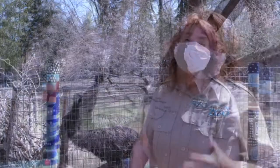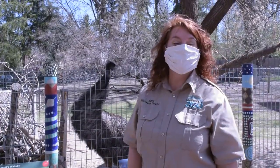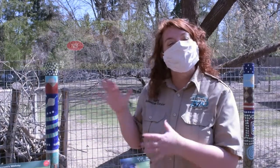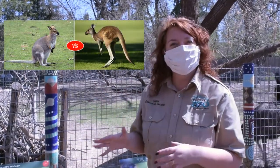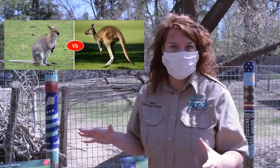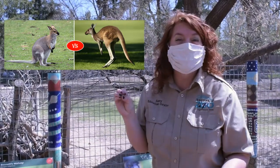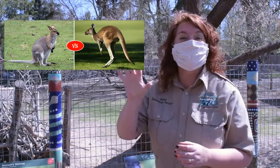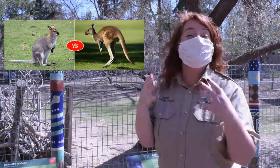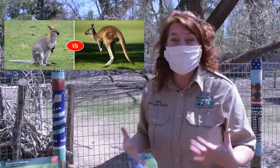Another way that you can tell the difference between wallabies and kangaroos is by looking at their legs. If you look at a wallaby, their legs are pretty well proportioned to their body size. Kangaroos, on the other hand, look completely out of proportion — they've got really, really long legs. Because they travel huge distances and are such big animals, their legs are almost as long as their bodies, so they look like they're all leg.